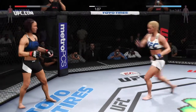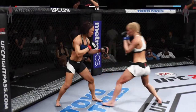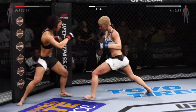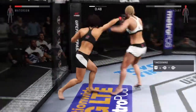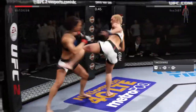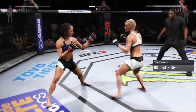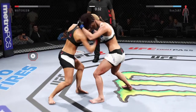Back up. Solid shot to the body. Big uppercuts. Solid jab. That's a big straight. Continuing to strike well. Tying up here in the clinch, working to get an advantage.